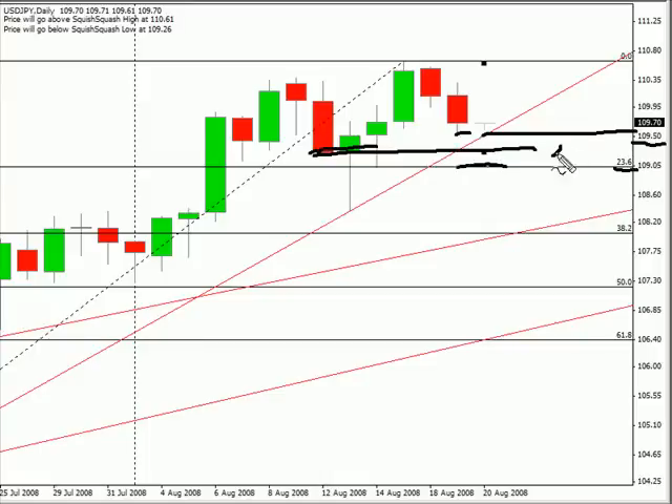It's roughly 25 pips. If we get a break of this low and then it continues a little bit further and breaks this trend line, then we should see it come down 25 pips or so, right to the 109.25 level. So that's just something to keep an eye on over this next session.